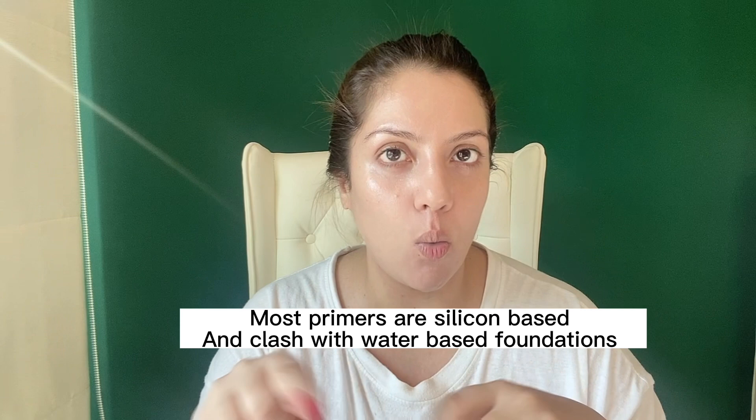One common thing that happens is people tend to feel their makeup gets cakey. The thing you need to understand is when you're matching your primer and your foundation — if you're using a silicone-based primer and then a water-based foundation, the two will clash and your makeup is going to get patchy. So if you have a silicone-free primer that is what you should go with, or just go directly in with your foundation. I do have a primer here which is the ELF Luminous Putty Primer, but this has silicone so I'm not going to use it. I'm going directly in with my foundation.